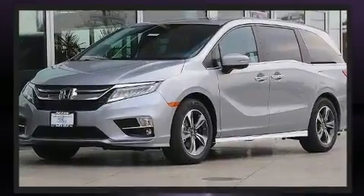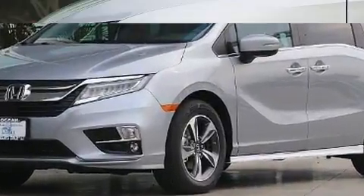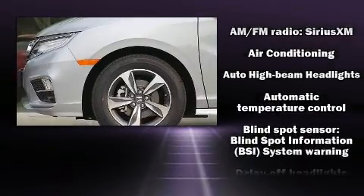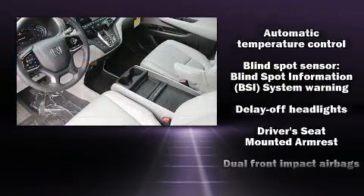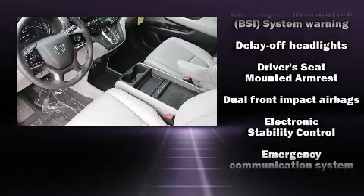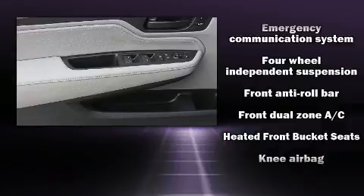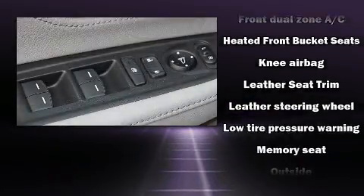and your passengers a sensational audio experience. Rear LCD monitors provide entertainment that your passengers will appreciate no matter how far the drive. Honda also prioritized safety and security with features such as head curtain airbags, a panic alarm, and